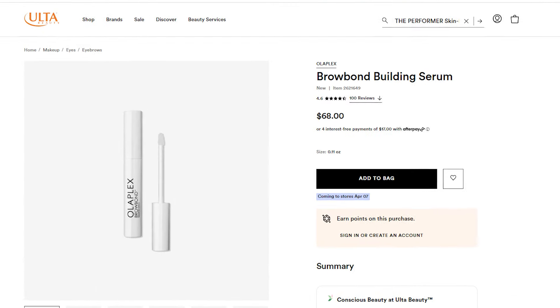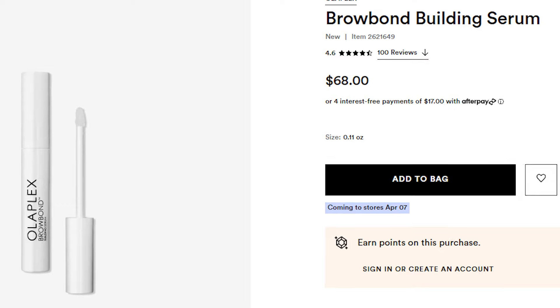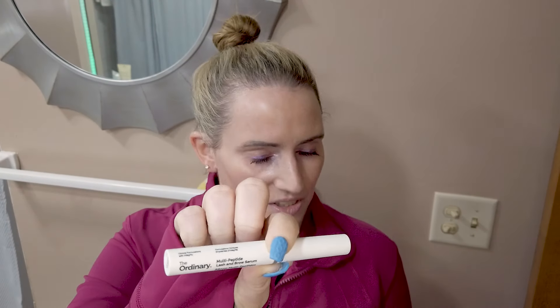Olaplex now has their bond building serum for brows — they also have one for lashes — and it's a very close dupe to The Ordinary Multi-Peptide Serum for Lash and Brow, which is $14. The one from Olaplex is $68 for 0.11 ounces. The ingredients are very similar and they don't have any prostaglandins. If you want something similar, buy the one from The Ordinary — it's one fifth of the price and has basically the same ingredients.